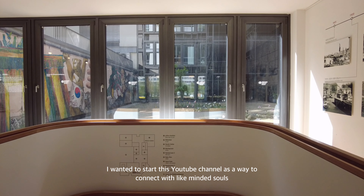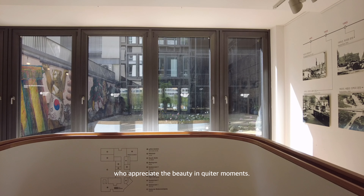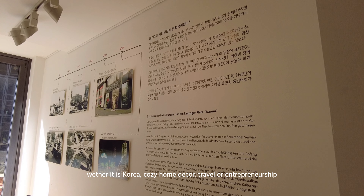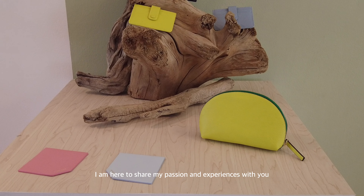I wanted to start this YouTube channel as a way to connect with like-minded souls who appreciate the beauty in quiet moments. Whether it's Korea, cozy home decor, travel, or entrepreneurship, I'm here to share my passions and experiences with you.